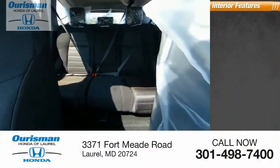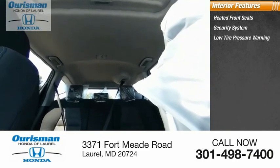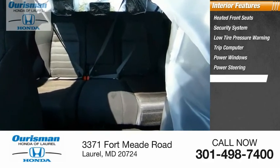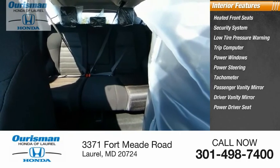Inside you'll find heated front seats, security system, low tire pressure warning, trip computer, power windows, power steering, tachometer, passenger vanity mirror, driver vanity mirror, and power driver seat.